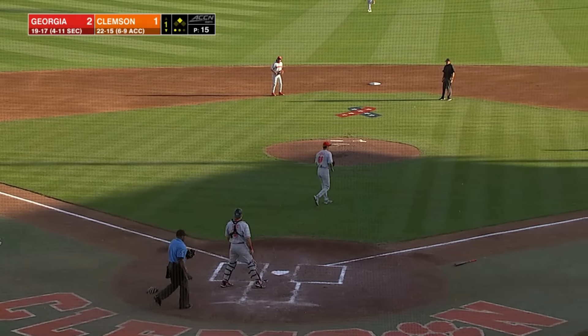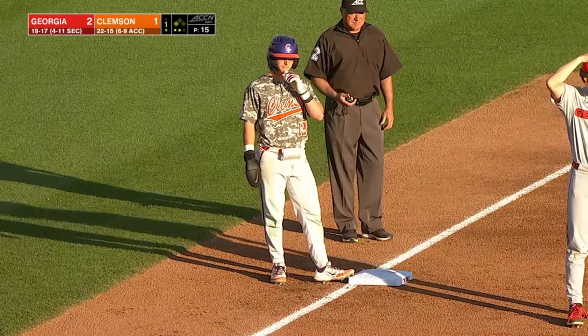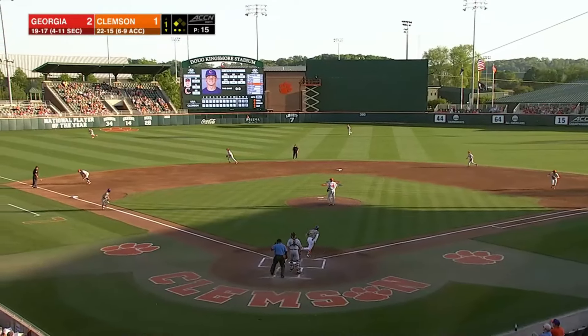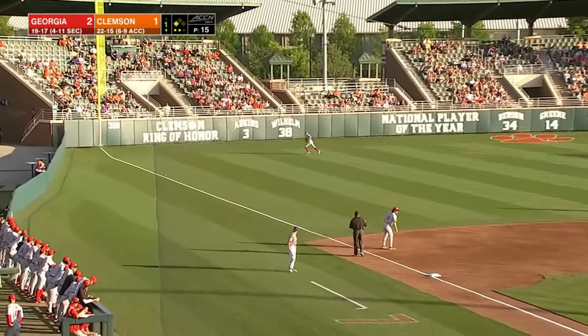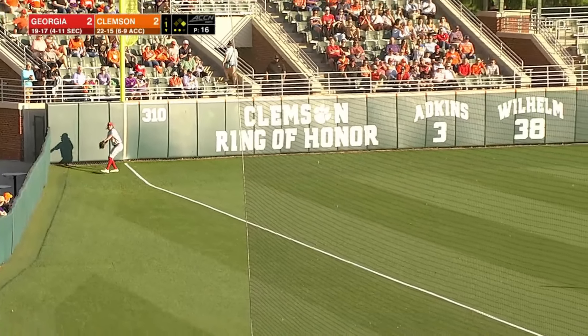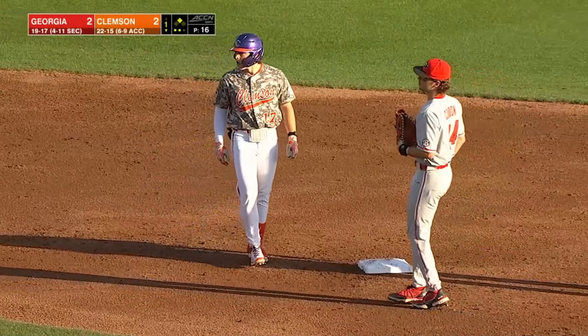They still get the strikeout for the second out of the inning, but now you've got the tying run 90 feet away at third. He's been on fire — and he hits that and he's still on fire. Fair ball, tying run across, it's 2-2, coming in standing up at second, and the Tigers have tied this game.